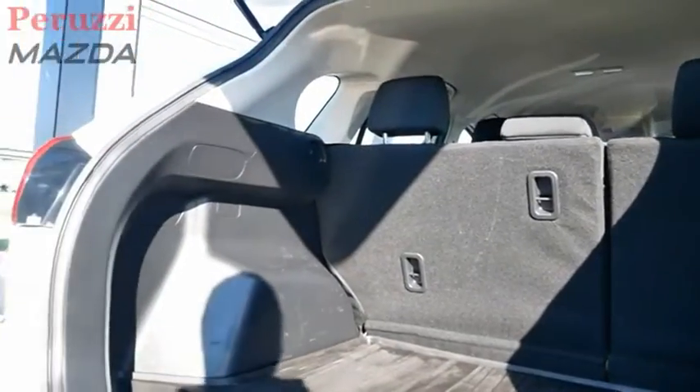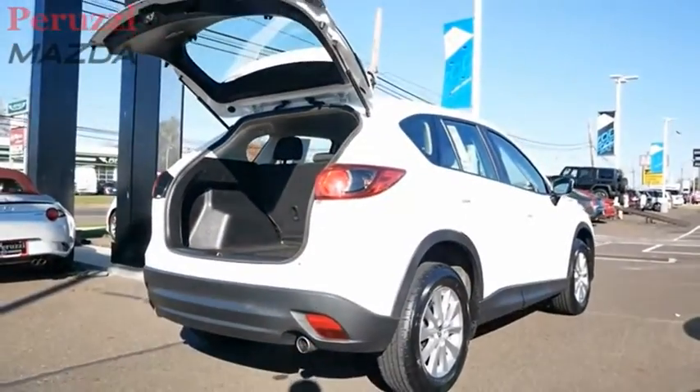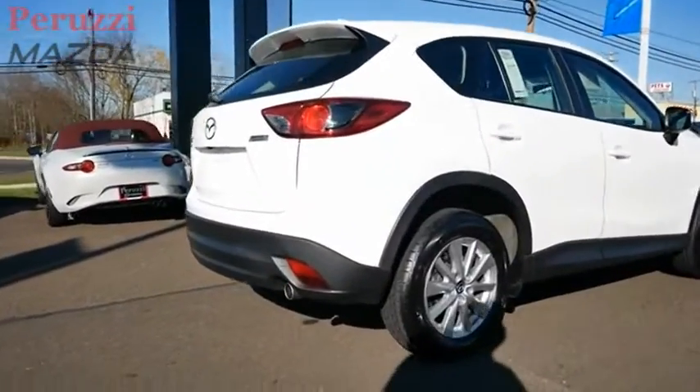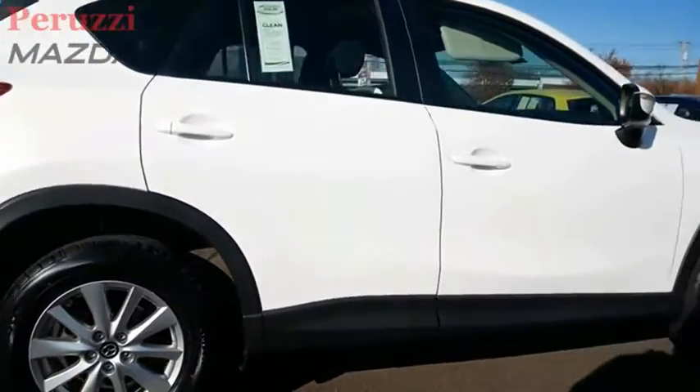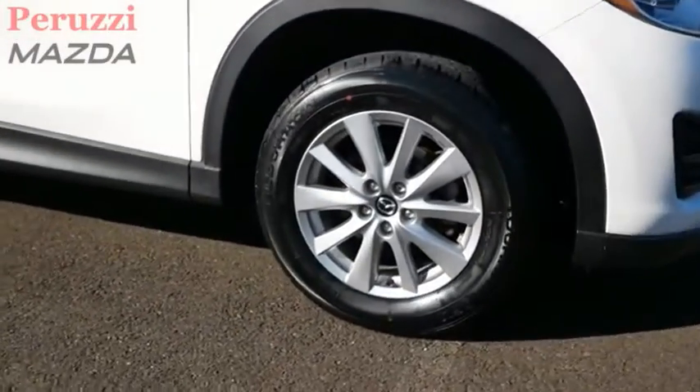and daring styling, the Mazda CX-5 is a good choice for those seeking a sporty yet thrifty crossover SUV. This vehicle offers reliability and good looks at a great price. So come in and take a test drive today.